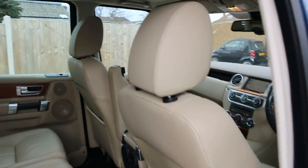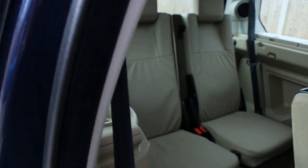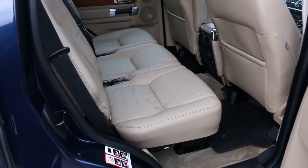It's got ISM front airbags, 7 headrests, ISOFIX, trials fit preparation, and rear heated seats.